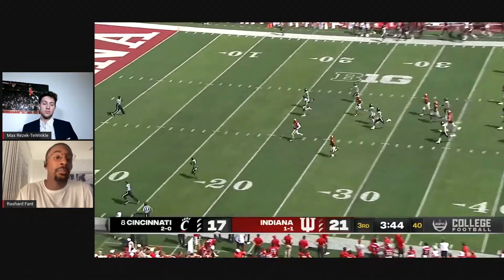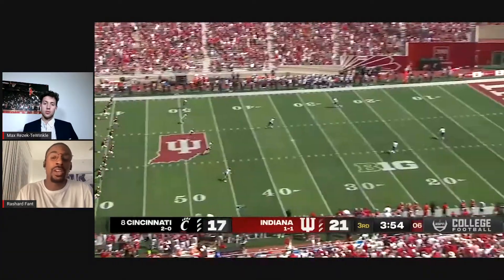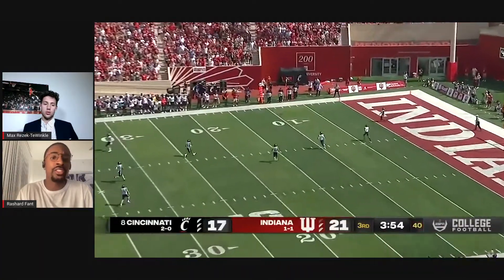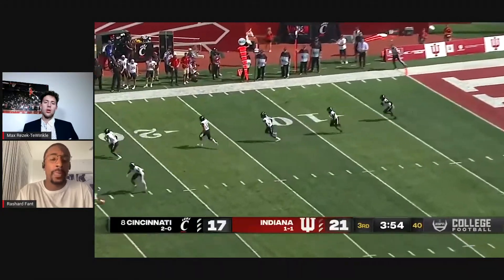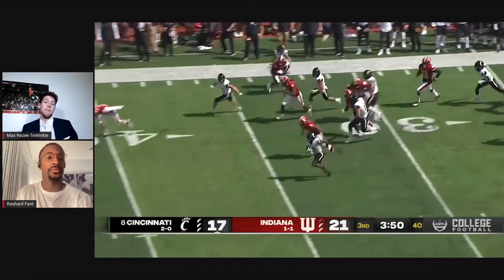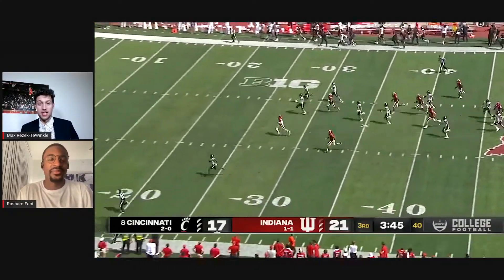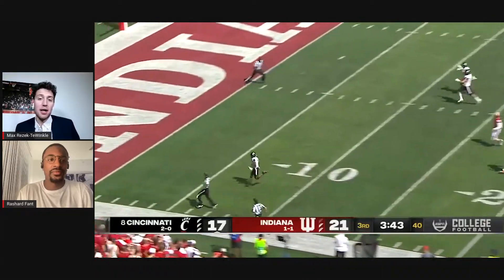Anytime you can get a big play on special teams, it's a good chance to help you win the game. This was a key play — scoring without your offense or defense on the field. You mentioned the backside safety, and head coach Tom Allen mentioned this play and the backside safety at his Monday press conference. Take a listen.